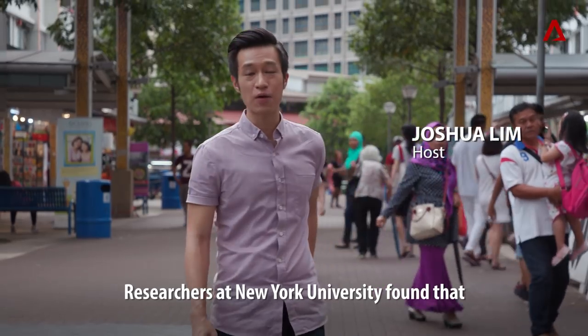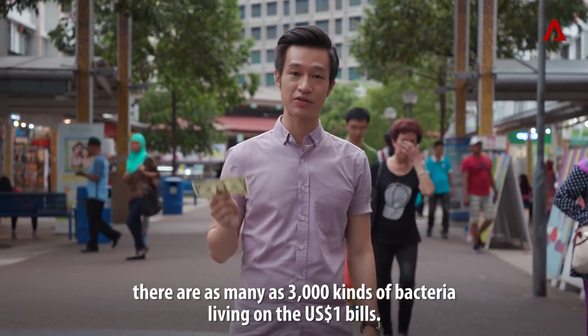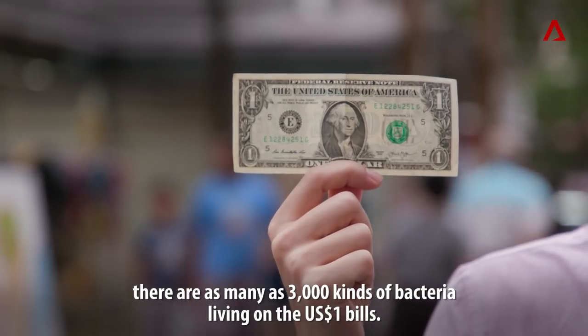Researchers from New York University found that there are as many as 3,000 kinds of bacteria living on U.S. $1 bills.